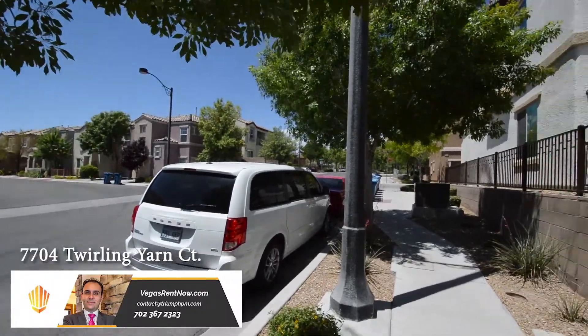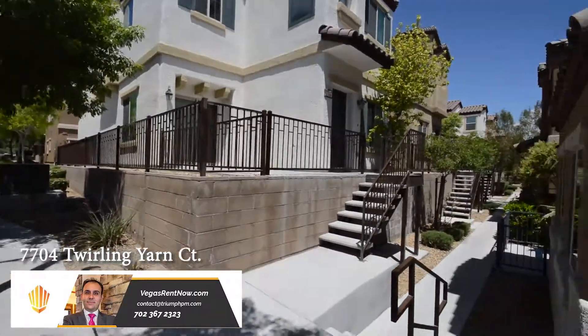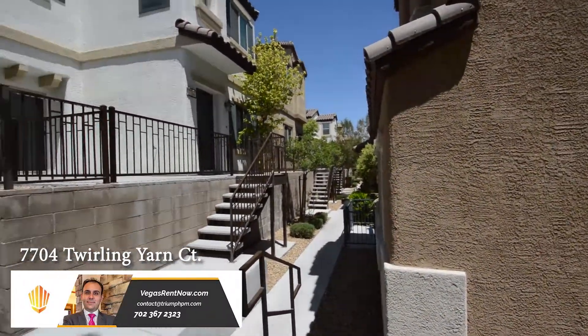This home is in the northwest with shopping, schools, parks, community pool, playground, and easy highway access nearby.